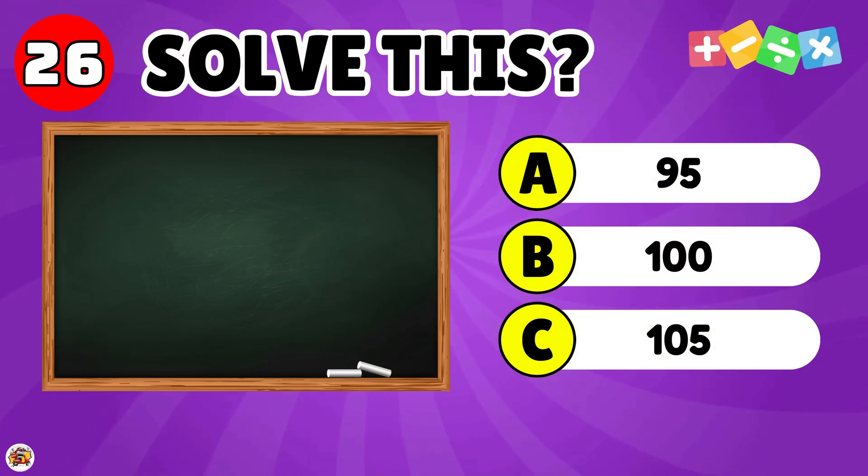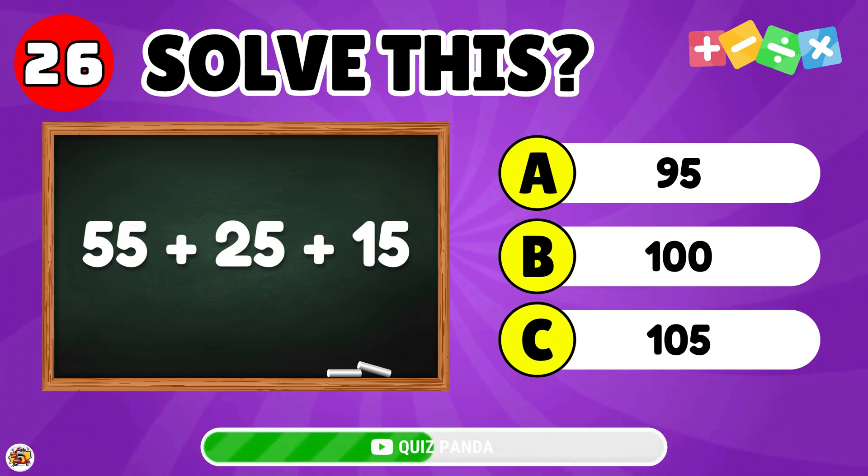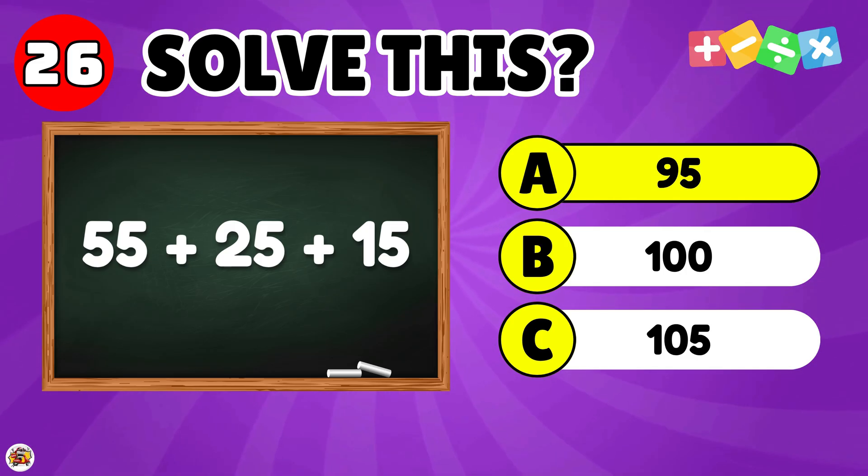What is the result of 55 plus 25 plus 15? The answer is 95.